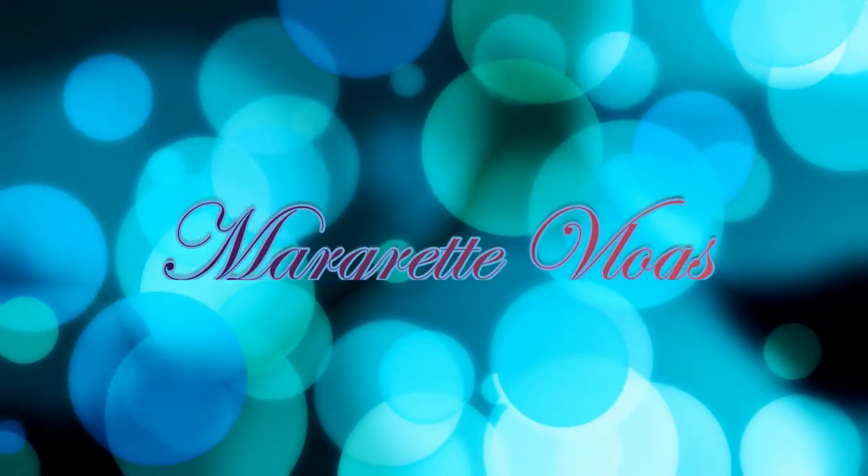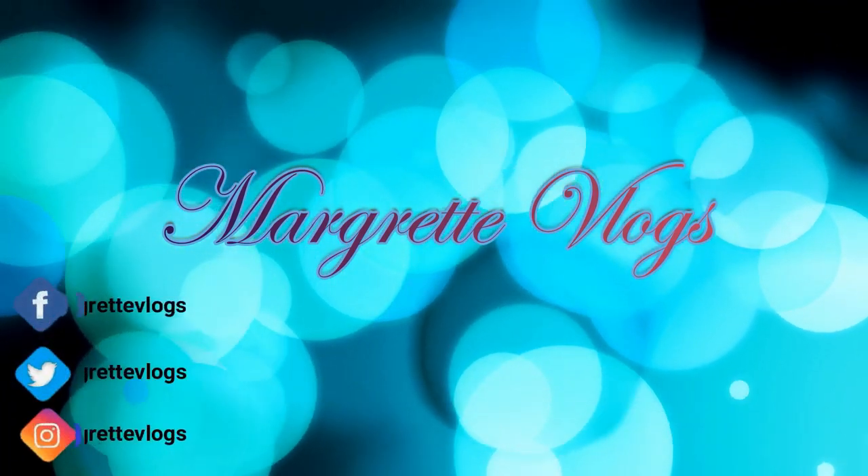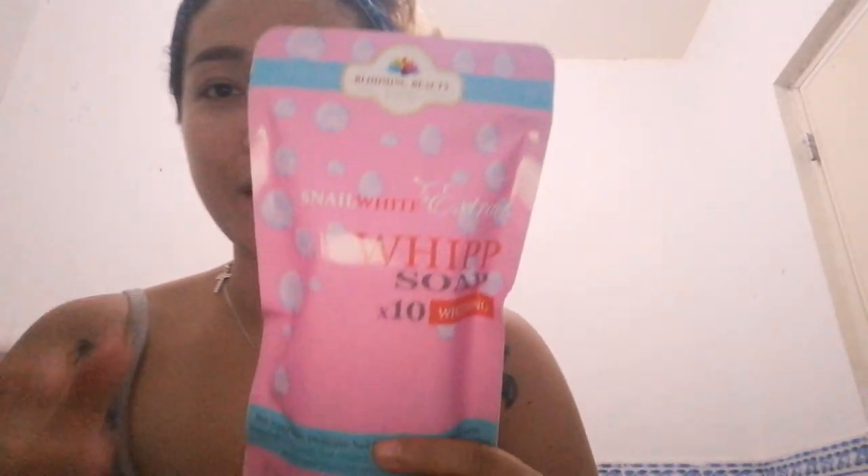Hey guys, welcome back to my channel. My name is Margaret, and if you haven't subscribed, please do so by clicking the subscribe button below. You might be wondering why I'm in the comfort room right now — it's because I'll be trying out beauty products from Blooming Beauty by Audrey, and obviously we need water because they are products for bathing.